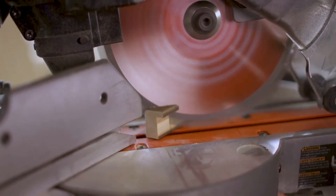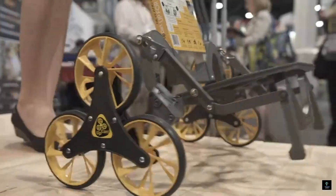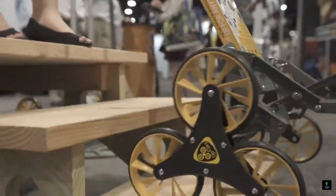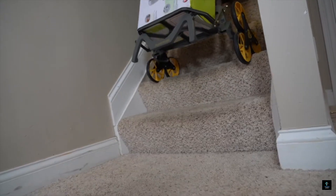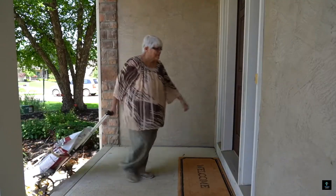Welcome to Exciting Machines. In today's video, we're diving into 10 amazing tools you should know about. These incredible gadgets will transform your projects and boost your productivity. Stay tuned to discover the must-have tools that will make your life easier. Let's get started.